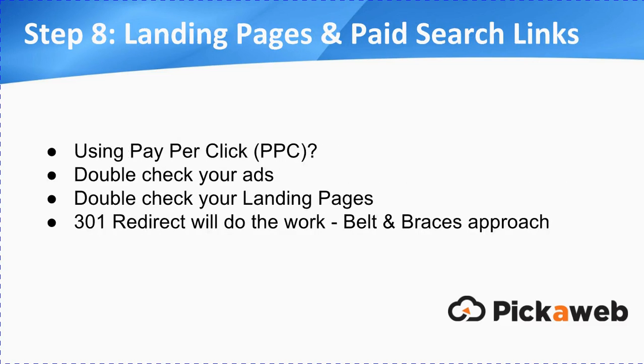Step eight: update any landing pages and paid search links. Maybe you're using pay-per-click — if you are, double-check your ads and make sure they're going through to HTTPS pages. Double-check any landing pages. If you're using a landing page generator tool like Unbounce or Instapage, make sure you're updating your custom URL to HTTPS. The 301 redirect will take care of that too, but this is just the belt-and-braces approach.